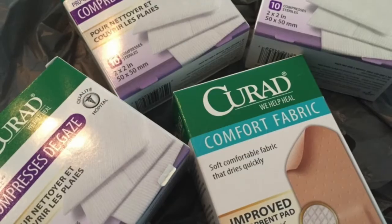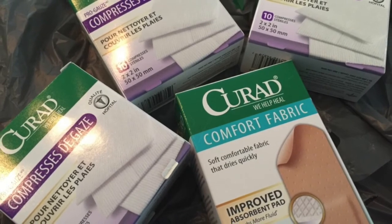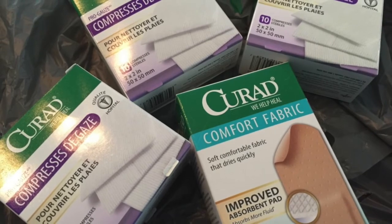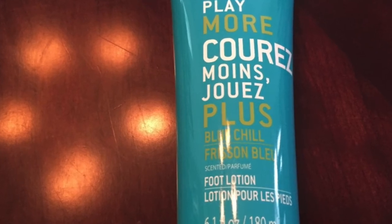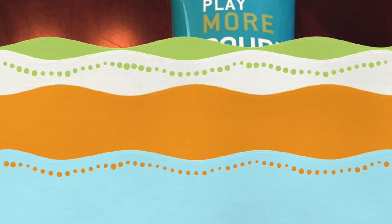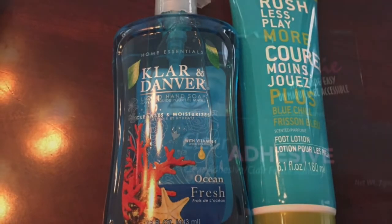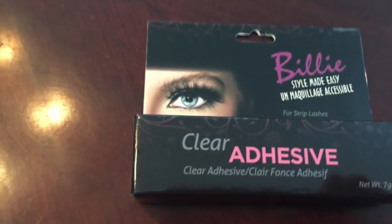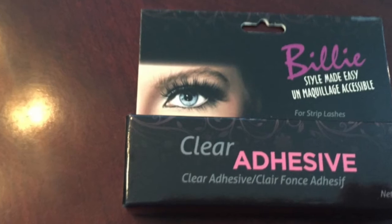I couldn't pass up the Decurad bandages — those are really handy to have in the first aid kit at home. I saw this foot lotion and my feet get very tired at the end of the day, so I'm looking forward to trying this new-to-me cream. A repurchase is the Clar & Danfer hand soap. And this is new to me: the Billy Clear Adhesive for fake eyelashes.